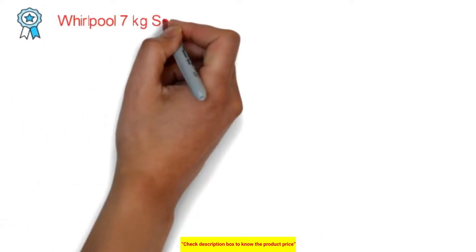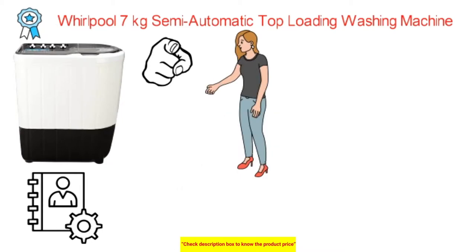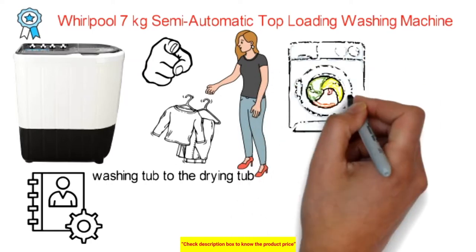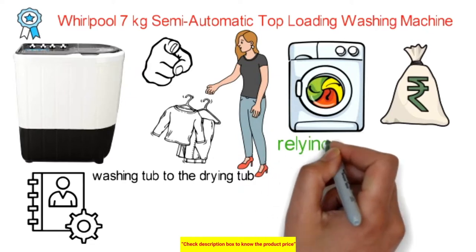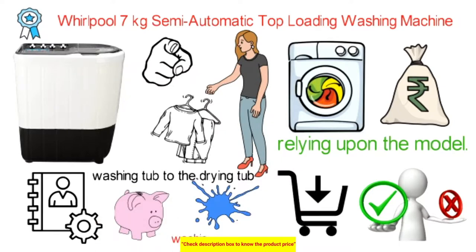The Whirlpool 7kg semi-automatic top loading washing machine requires some manual contribution during the cycle. You may need to move wet garments from the washing tub to the drying tub in a twin tub machine. The cost of a semi-automatic clothes washer is less than what you would pay for a fully automatic one. You will also save money on water for washing and rinsing.